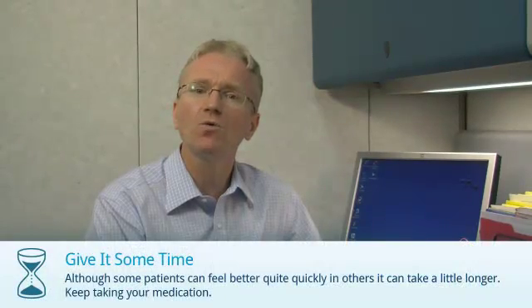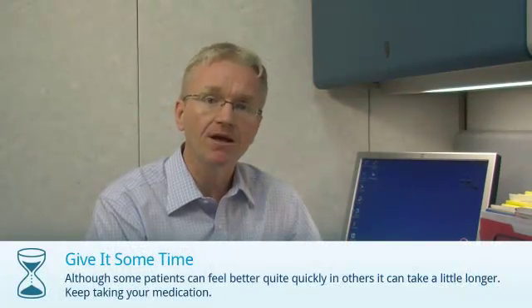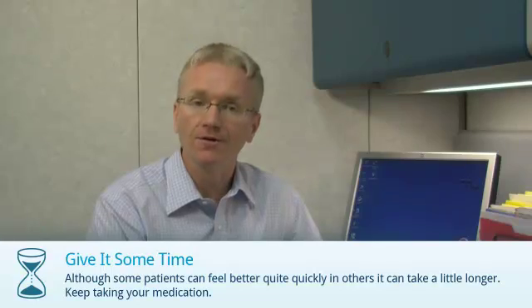Some people can feel better quite quickly after starting anakinra, but for others it can take a little longer. There are three things you need to do when taking anakinra. You should discuss these with your doctor.